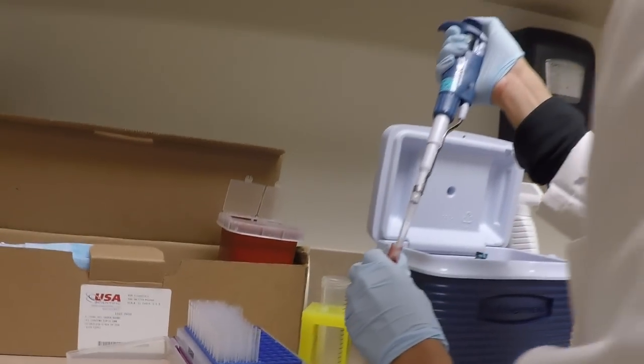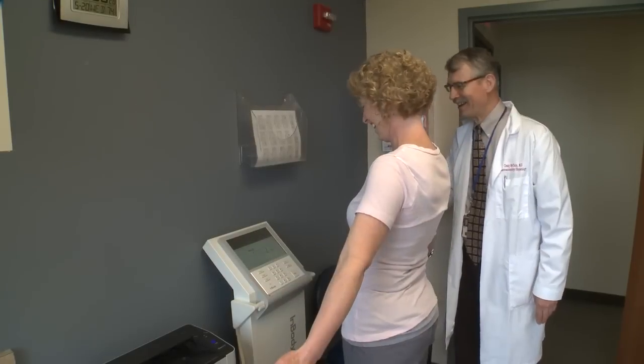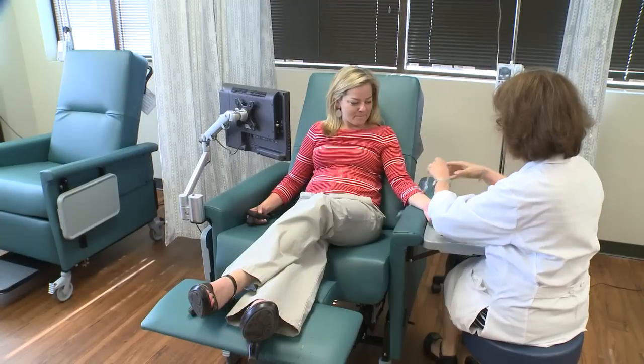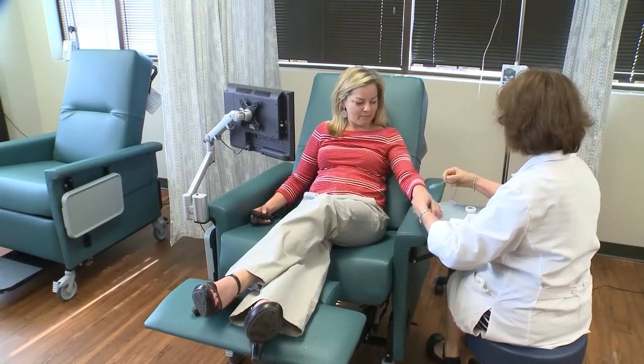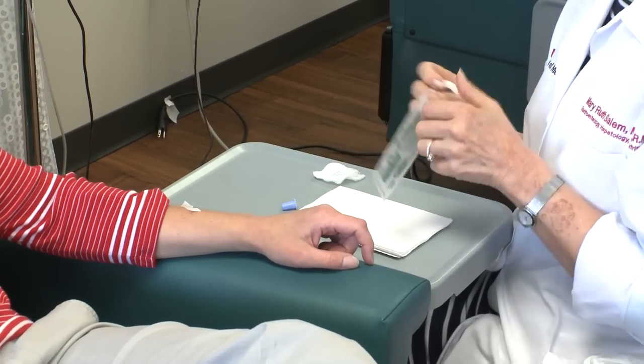We have several exam rooms, our own laboratory, a body composition laboratory, and an infusion area — a state-of-the-art four-bay infusion area that we're sitting in right now. Basically almost anything you can think of in clinical trials, we can do in one setting here.